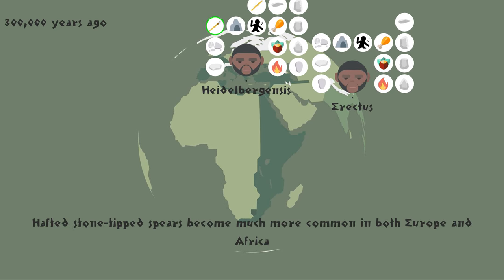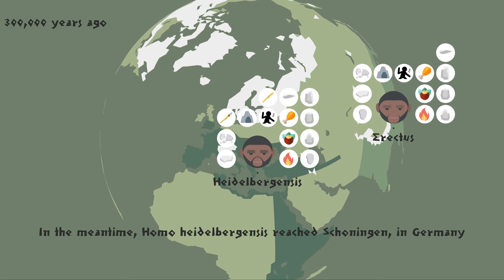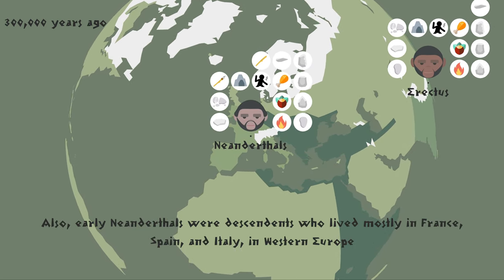Hafted stone-tipped spears become much more common in both Europe and Africa. In the meantime, Homo heidelbergensis reached Schöningen, in Germany. Also, early Neanderthals were descendants who lived mostly in France, Spain, and Italy, in Western Europe.